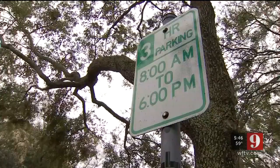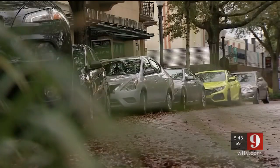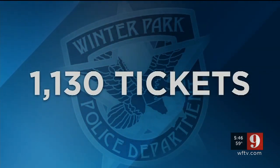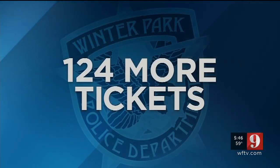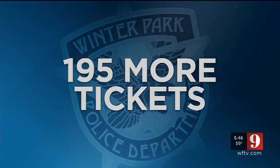They scan license plates to track how long a vehicle is parked in one spot. From October 1st, 2018 to February 11th, 2019, Winter Park PD issued 1,130 tickets. That's 124 more tickets than during the same four-month period the year before, and 195 more compared to two years ago.